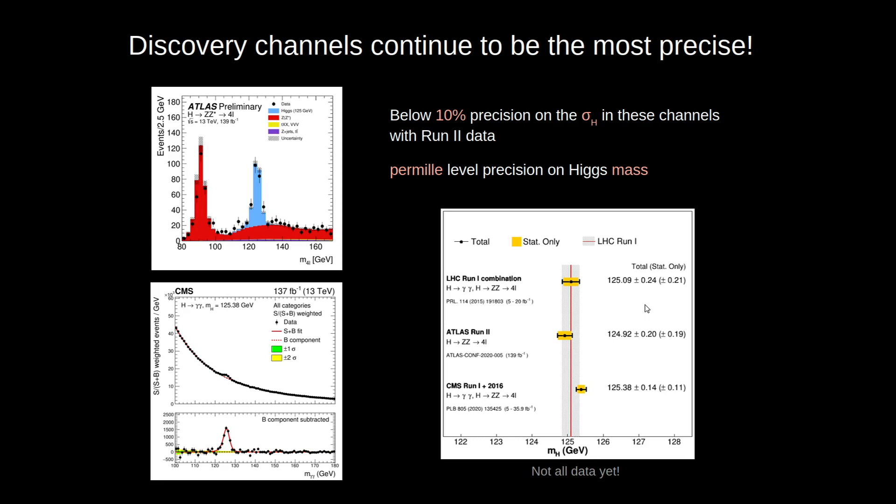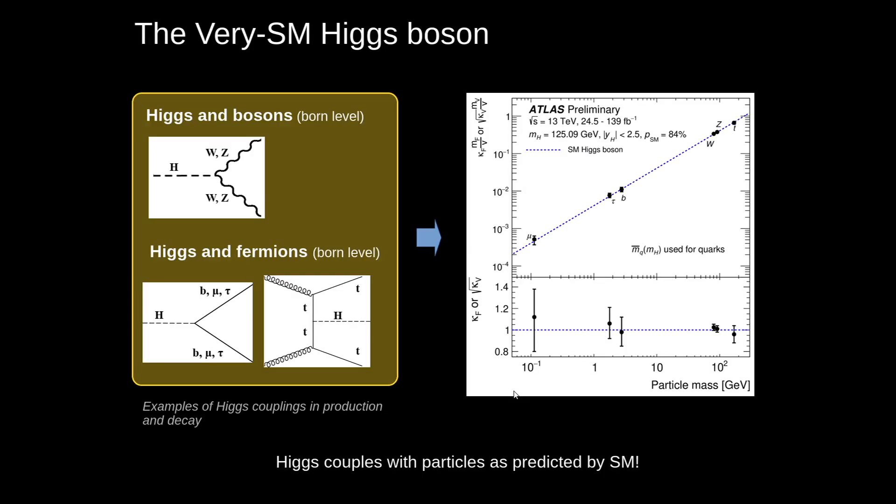are actually the discovery channels and they continue to be the precision channels. Here we have for the cross-section a precision of below 10%. We use these channels to extract the Higgs boson mass. The gray band shows the Run 1 combination, and then we have the two Run 2 measurements, and we are reaching a per-mille level precision on the Higgs mass.